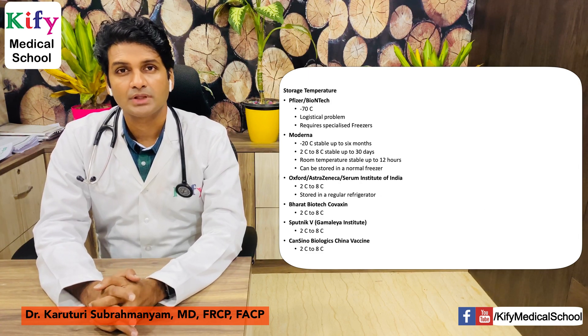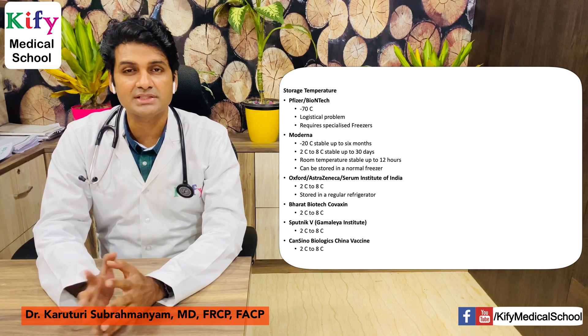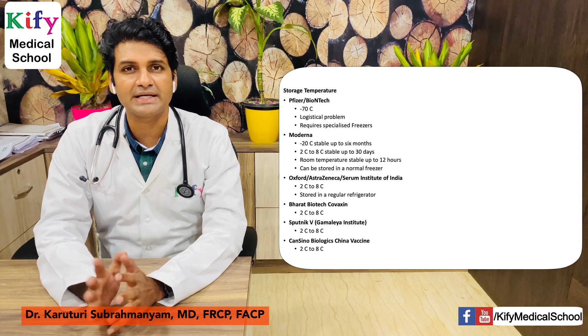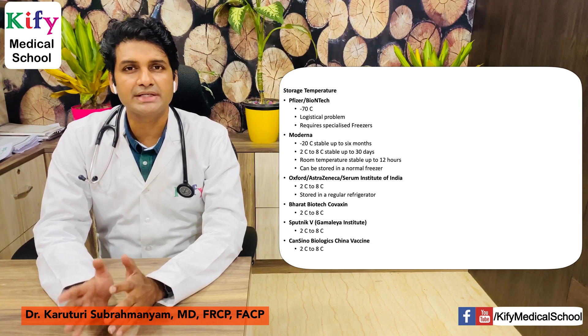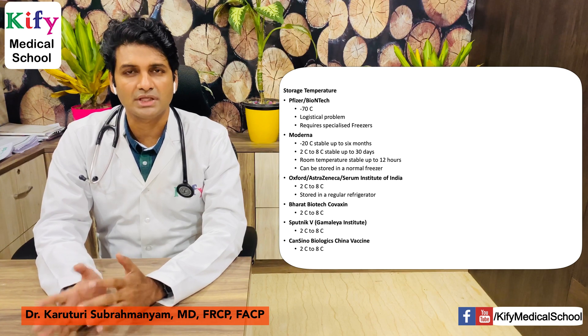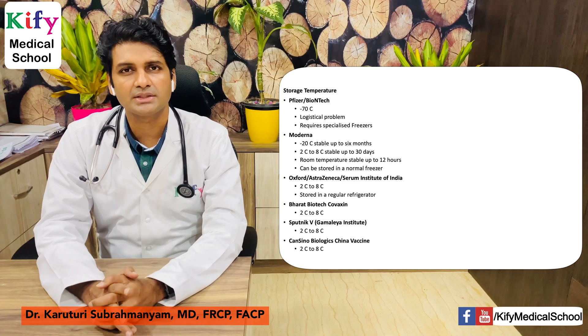Regarding storage temperature: Pfizer-BioNTech requires minus 70 degrees Celsius, creating huge logistical issues and requiring specialized freezers. Moderna requires minus 20 degrees Celsius — stable for six months at that temperature, up to 30 days at 2 to 8 degrees Celsius, and up to 12 hours at room temperature, and can be stored in a normal freezer. Oxford-AstraZeneca-Serum Institute of India, Bharat Biotech's Covaxin, Sputnik, and CanSino Biologics all require 2 to 8 degrees Celsius and can be stored in a regular refrigerator.